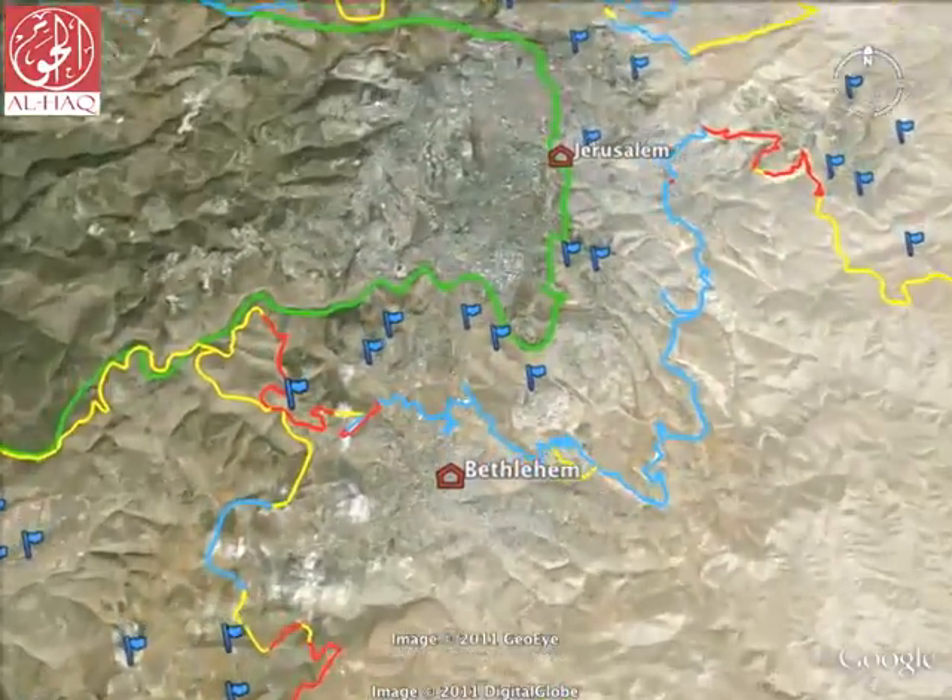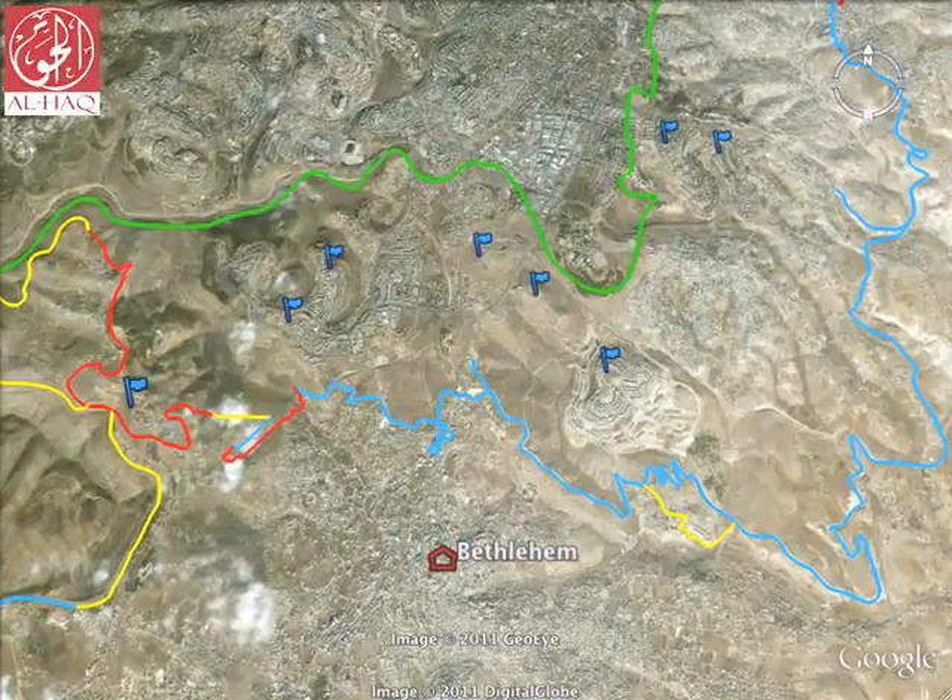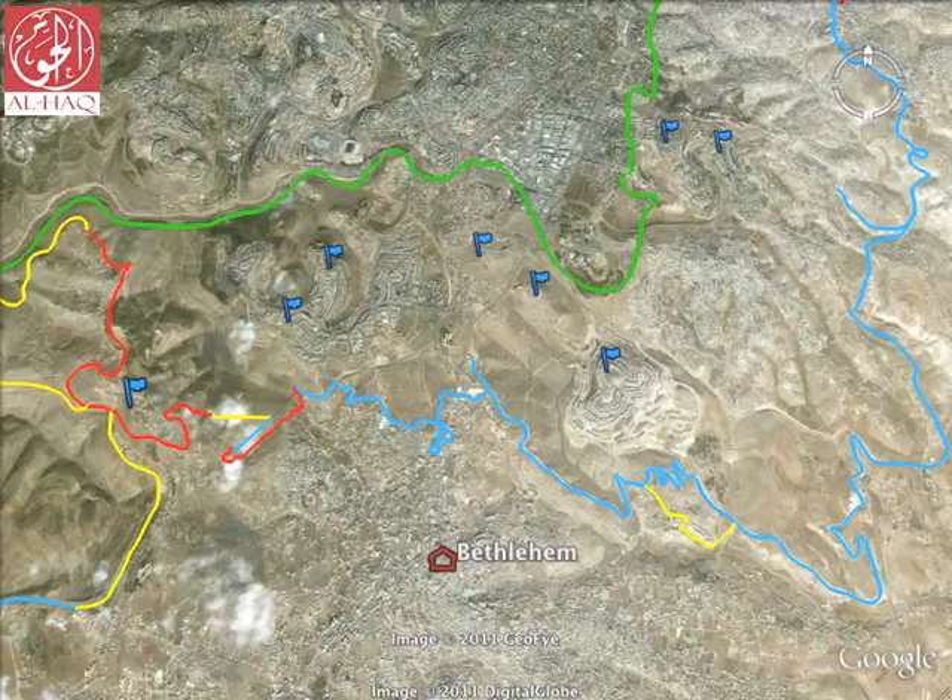This map shows how the annexation wall has been built in such a way that expropriates land from within the West Bank for the construction of settlements. When completed, only 13% of the wall will be built on the green line, with the remaining 87% built on West Bank land. This deviation from the path of the green line exposes the security justification of the wall as a myth designed to obscure Israel's deliberate and systematic policy of annexation of land and water resources.